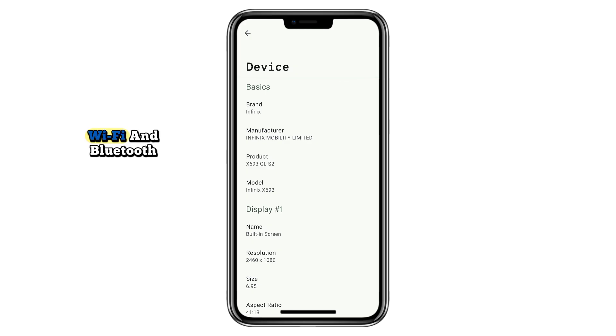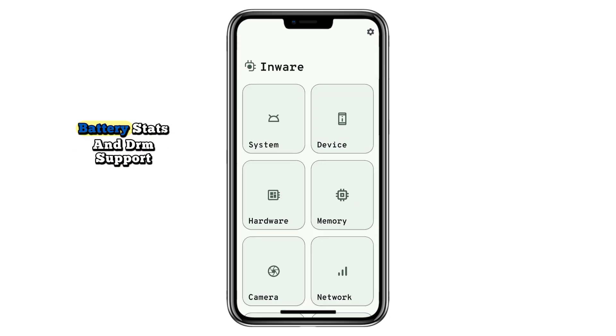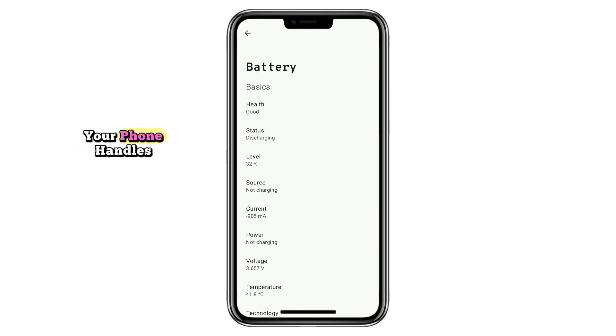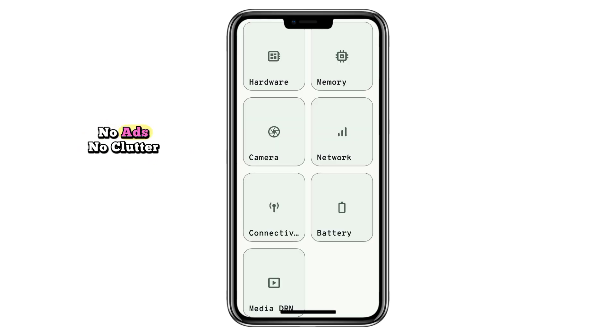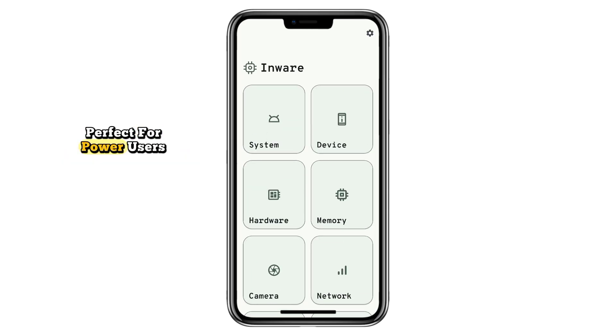Plus connectivity information for Wi-Fi and Bluetooth. It also shows full camera capabilities, battery stats, and DRM support, so you know which streaming services your phone handles. No ads, no clutter — just clear and accurate device information, perfect for power users.